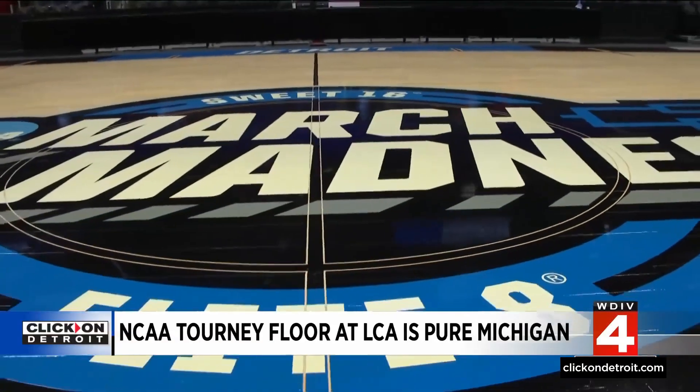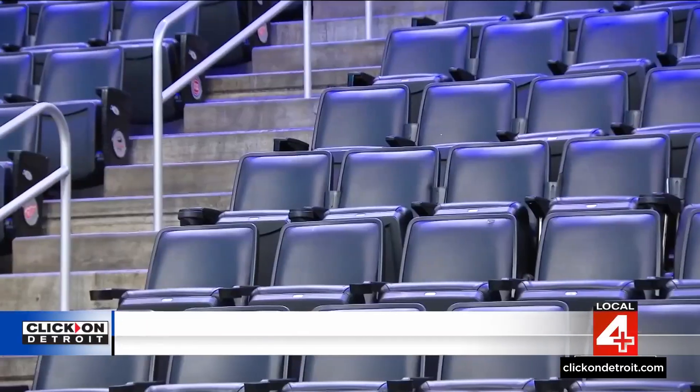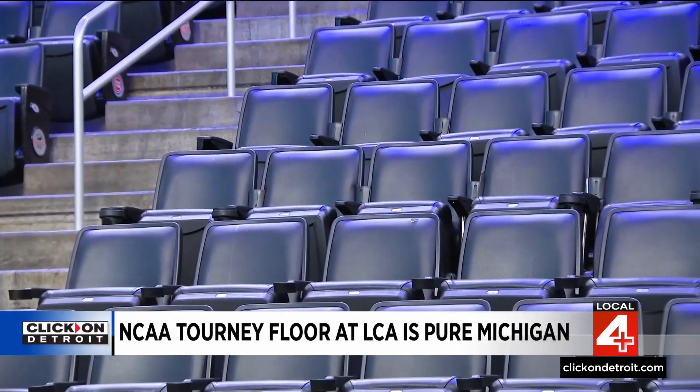The most visual part, however, is the floor of the court, created in Amasa, Michigan. The actual population of the town that the mill is in is about 300 people — not even enough to fill one section of this arena.